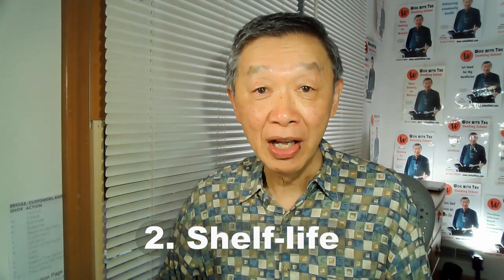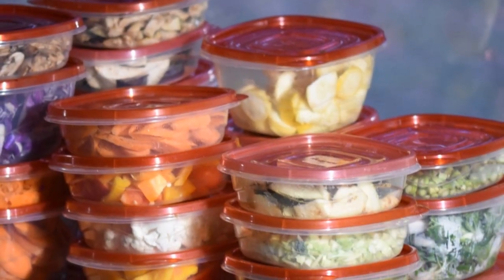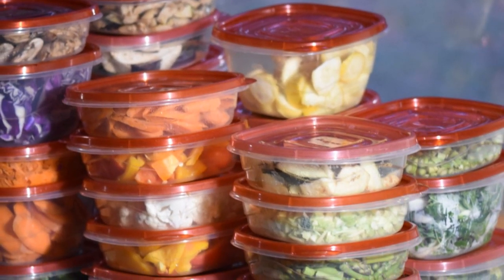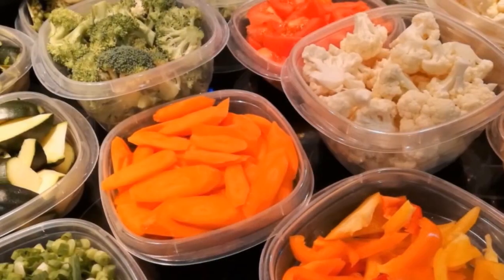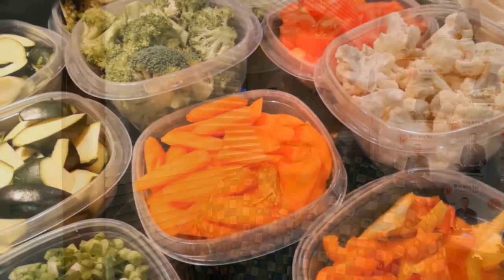Number two, shelf life. I have learned the shelf life of different items and have a quick inventory system that helps me keep track of them. Surprisingly, prepping some of the items actually increases their shelf life.